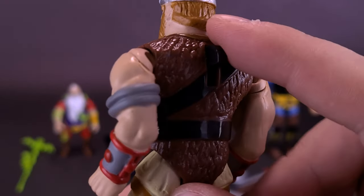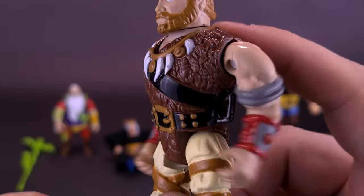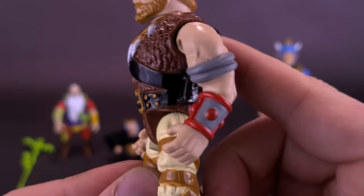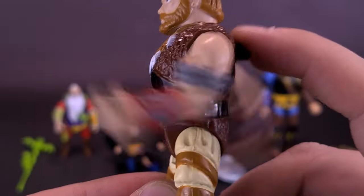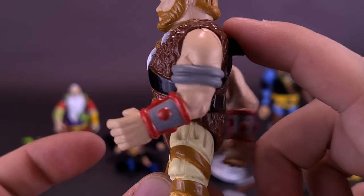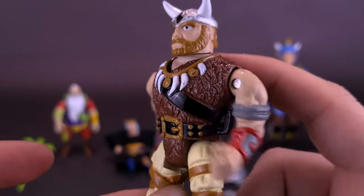Valkyr does have the gimmick lever on the back of the figure's body. It doesn't move as freely as Kallak — if you push it too far it seems to lock the arm in place. It may just get a little hung up in the shoulders, but at least it does have a working gimmick.